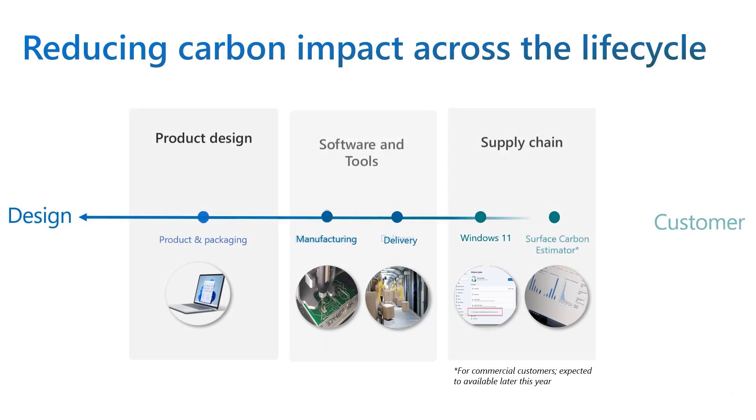Microsoft Surface devices are integral to achieving the company's commitment to be carbon negative by 2030. We're reducing carbon impact across the full lifecycle of our products, from the design of the Surface to the supply chain that builds and delivers them, to Windows and the software that runs on top of them. We're also delivering technology to help our customers measure and manage their Surface carbon emissions more effectively, such as with our Surface Emissions Estimator, which we aim to launch publicly by the end of this year.